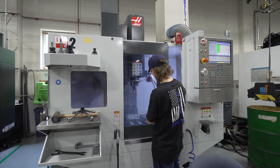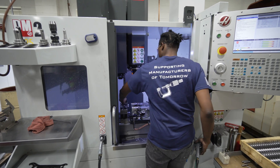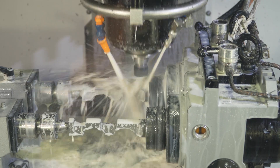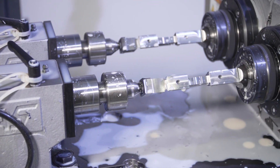We currently have 48 employees working in our 25,000 square foot fairly modern facility with a lot of modern equipment. We are a company that goes after work that's tighter tolerance than most people, and that's where our niche is.